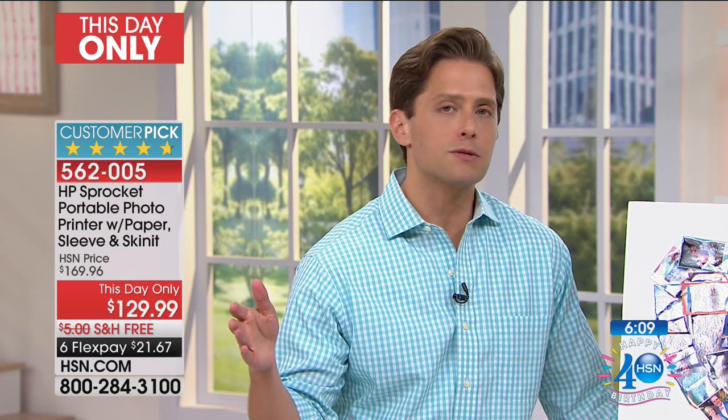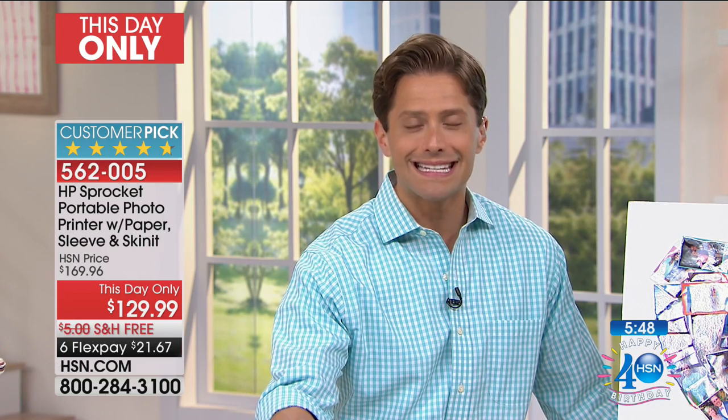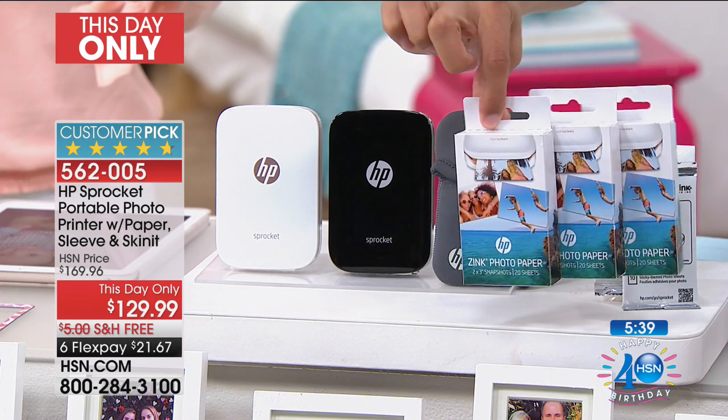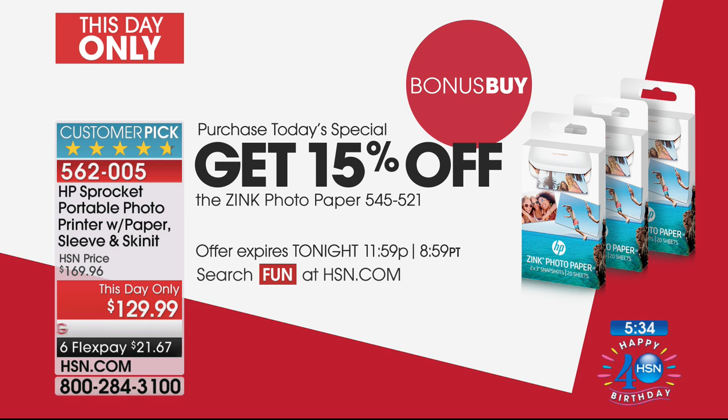HP's Sprocket has taken the entire world by storm. It's the number one best-selling portable printer — the most affordable, the easiest to use, with a great long battery life. It syncs to your Apple phones, Android phones, Samsungs, LGs — anything running Apple or Android is going to be able to sync with the Sprocket. The app is instant, easy, free, and immediate to use. We will always stock the zinc paper. If you're buying today, take advantage of the bonus buy — you're getting $40 in savings on the Sprocket portable printer, plus 15% off additional photo paper when you add it to your order.